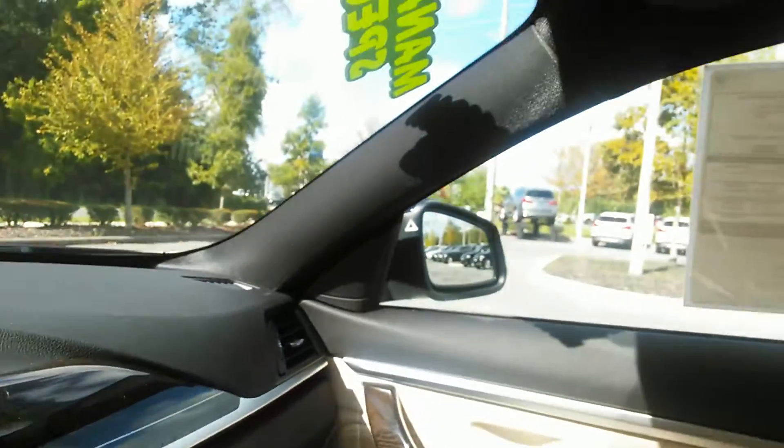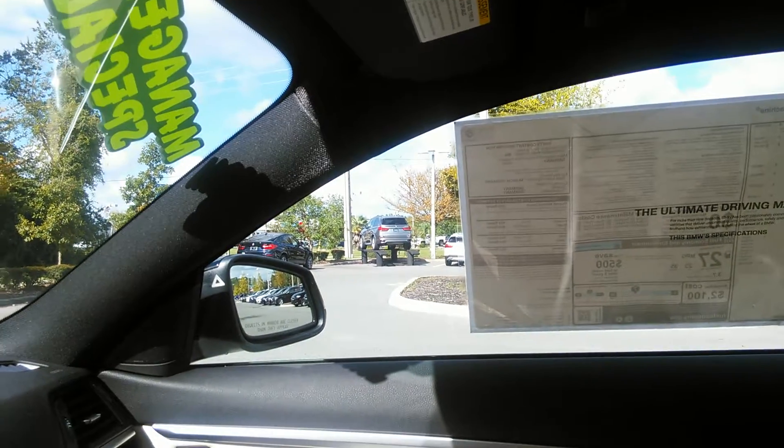I'm going to take you around the vehicle real quick to get a feel for the hi-fi audio system.